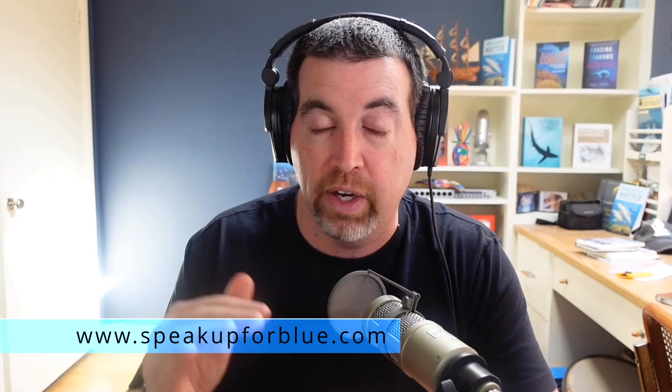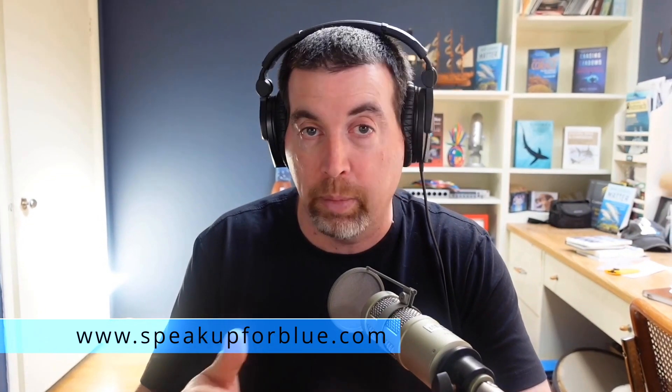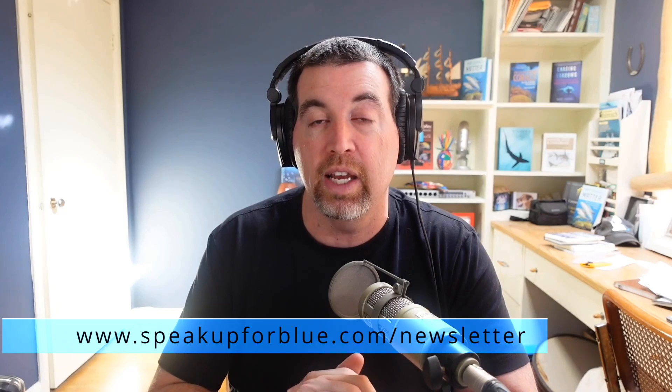We're going to talk about new technology that can help us do that, and some of the organizations that are helping out — some have been controversial in the past, but they're actually helping out right now and hopefully in the future. If you want to find out more, subscribe to the podcast on YouTube, go to speakupforblue.com for all our other episodes, or get it on audio on Apple Podcasts, Spotify, and your favorite podcast app. We also have a newsletter at speakupforblue.com/newsletter — it comes to you Monday to Friday at 8 a.m.